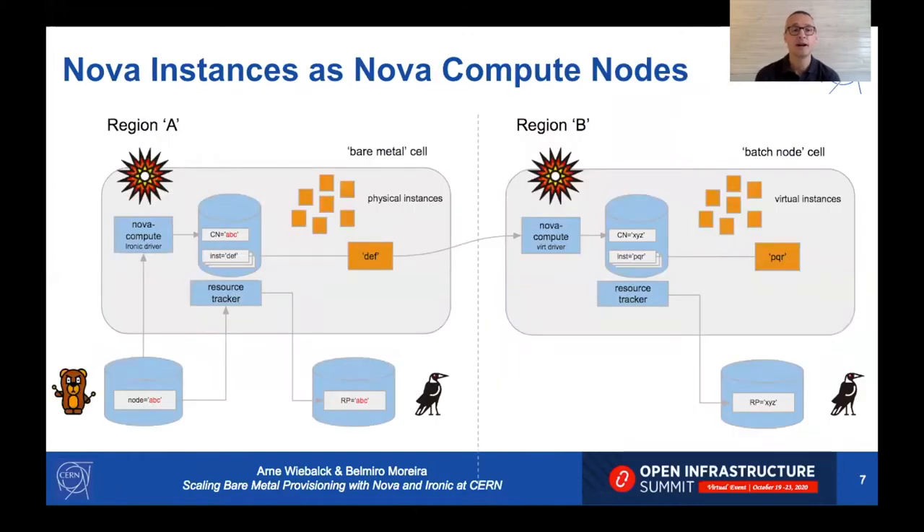To show how intertwined these services are: the compute nodes in our deployment are actually physical instances on top of Ironic. Ironic has physical nodes; Nova instantiates them as physical instances in the bare metal cell. These physical instances then become compute nodes in a different region and a different cell, and on top of these physical instances we host virtual instances.